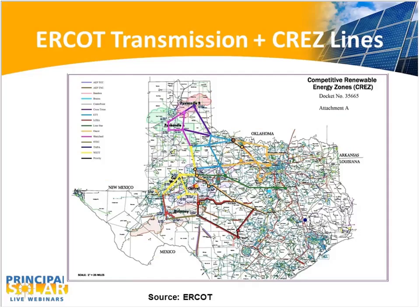This busy map shows the existing transmission system with the new CREZ lines superimposed. It's relatively dense in the center and eastern part of the state — not much was needed there — but a lot was built out west, primarily to ease the movement of wind power from west Texas, 18,500 megawatts total. These lines will certainly benefit solar development in west Texas as well.